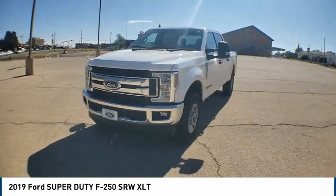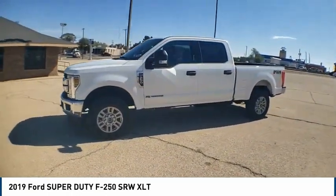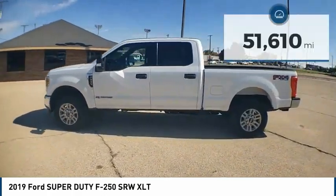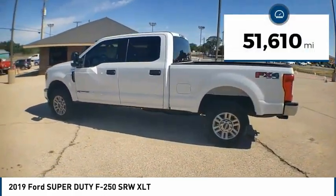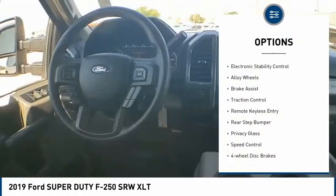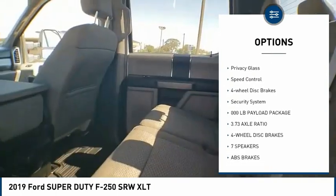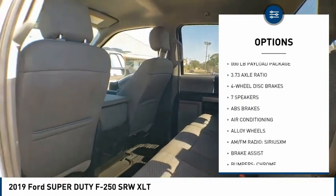Head-to-head fuel efficiency, head-to-head towing, head-to-head torque — Ford F-250 Super Duty. This vehicle has less than 55,000 miles. Here are some of this vehicle's great options: electronic stability control, alloy wheels, brake assist, traction control, remote keyless entry, and rear step bumper.